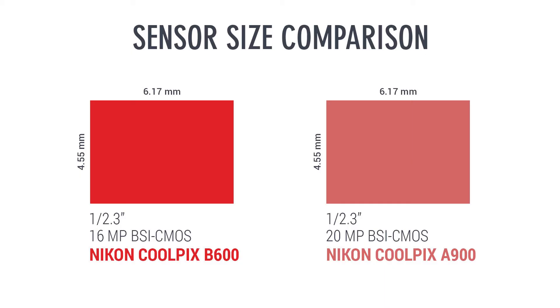Both cameras have the same sensor size — a 1/2.3-inch BSI CMOS sensor. The B600 gives 16 megapixel image resolution, and the A900 gives 20 megapixels. So we'll give the A900 a point because it offers more image resolution.